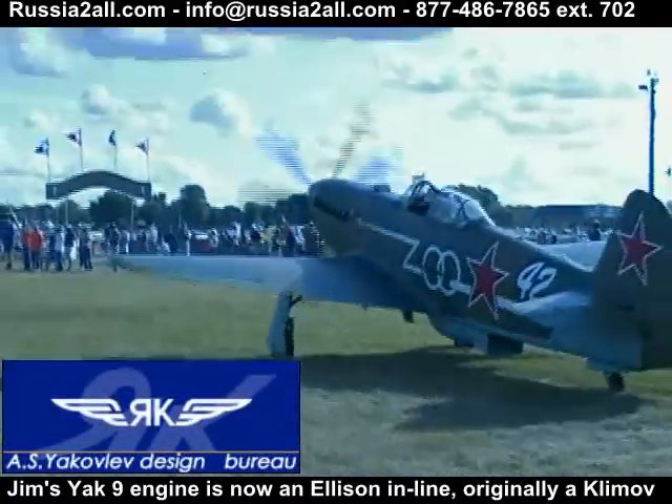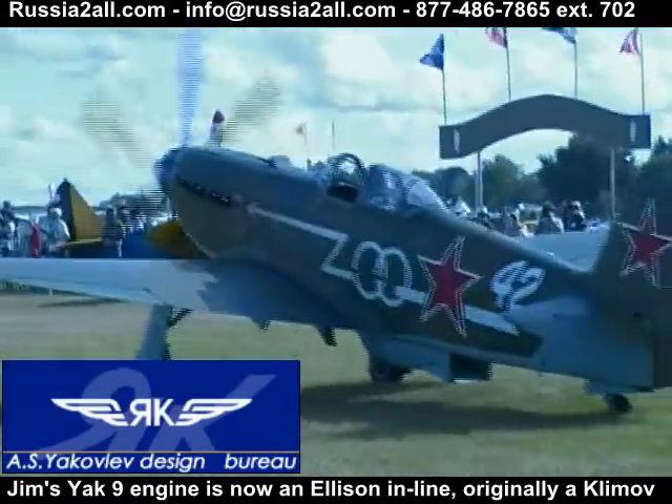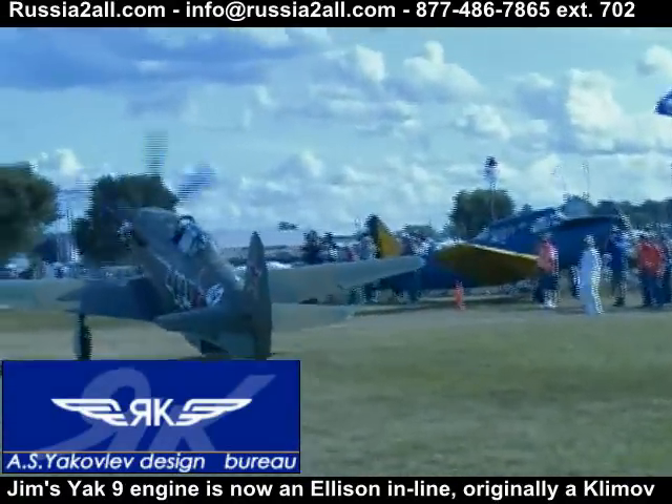Is 'Yak' short for anything? Yak — is that a family name? Yes, that was a family name.